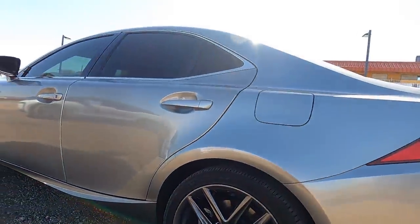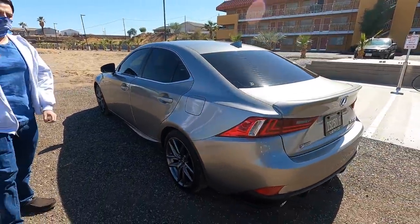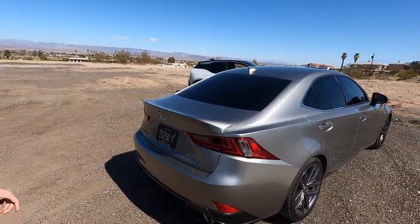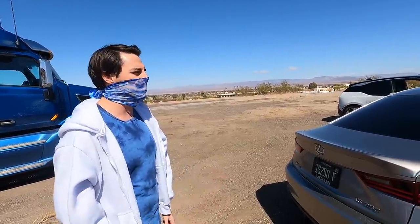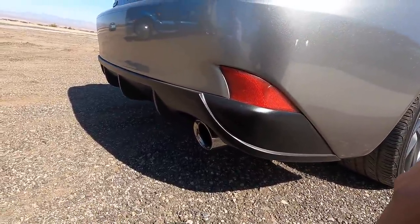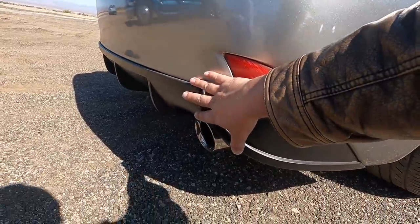There are actually two colors I was looking at for this car — Silver Lining which is a lighter silver, and Nebula Gray — but then there was Atomic Silver right in between the two, and I liked it. I also like the F Sport exhaust down here — it's real subtle. And this diffuser he just installed — that's a Stillen diffuser, installed two nights ago. The exhaust is absolutely gorgeous and it just completes the look of the back end.